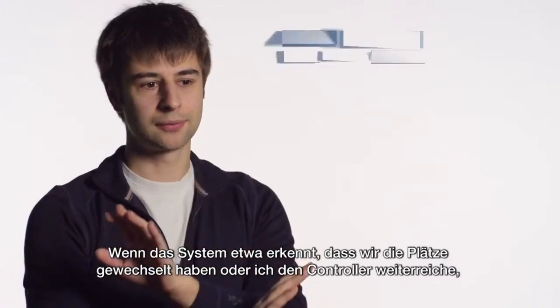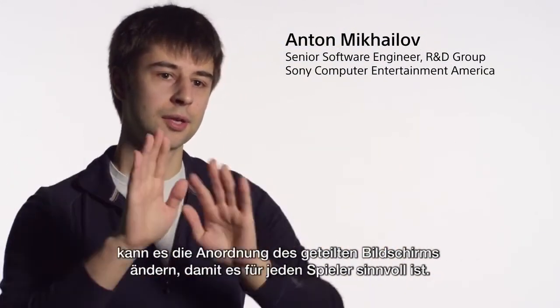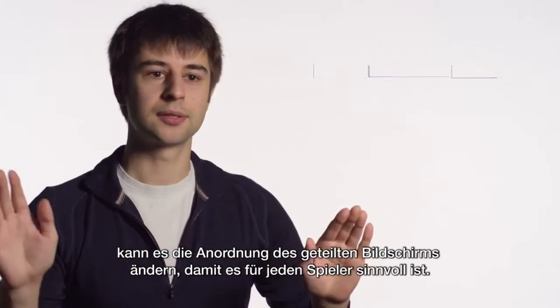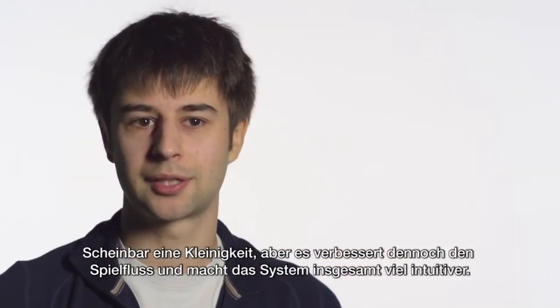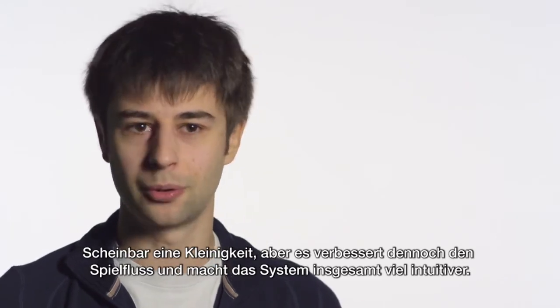If the system sees that for some reason we've swapped places or I've passed the controller to someone, it can automatically adjust the ordering of the split screen so that it makes sense to everyone. It seems like a minor thing but it actually really helps the flow of the game and just helps the intuitiveness of the whole console.